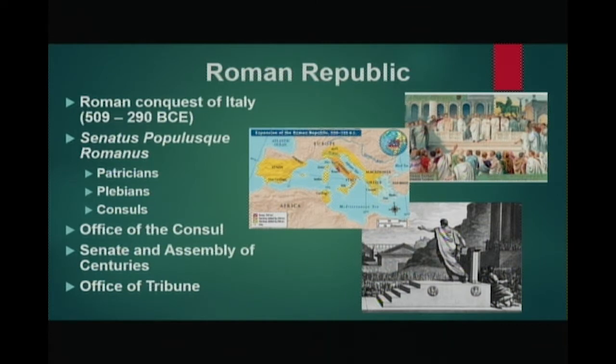The Senatus Populusque Romanus derived its power from the consent of the aristocracy, which was usually locked in struggle with the common people. At first, the government was organized into two branches: the Office of the Consul, which took care of government functions and executed laws, and the Senate and Assembly of Centuries, which created laws to govern the republic. 300 members of the Senate were men elected who served for life, while the Assembly of Centuries was made up of 100 men elected on a regular basis.